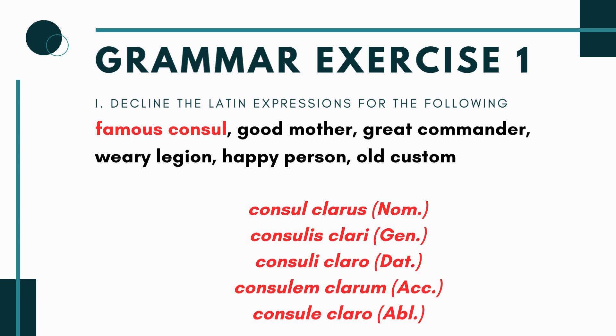Remember to match the adjective in case, number, and gender. The trick is that when you use a first and second declension adjective like 'famous' (clarus) with a third declension noun, the endings will not be spelled the same, but they still match in case, number, and gender. For example, 'consul clarus' can throw students off because they expect matching endings — but the key is case, number, and gender.